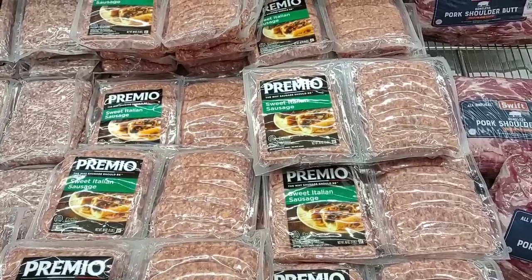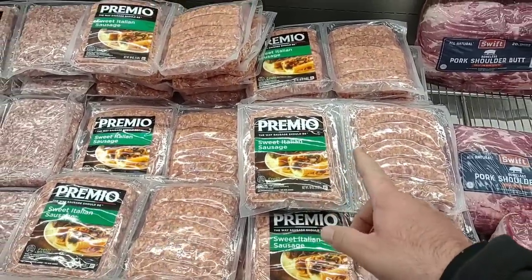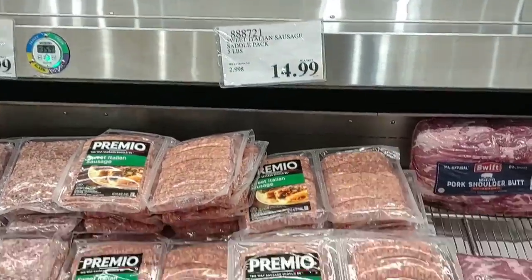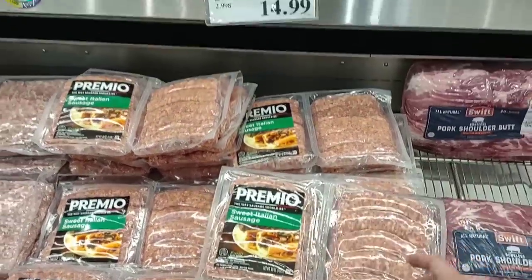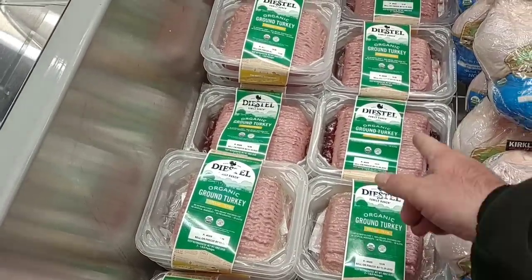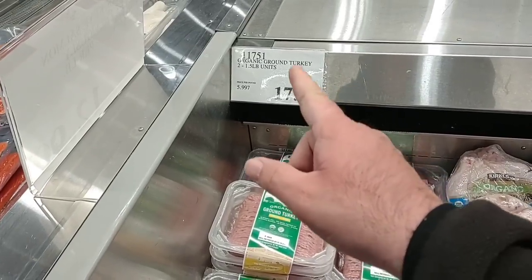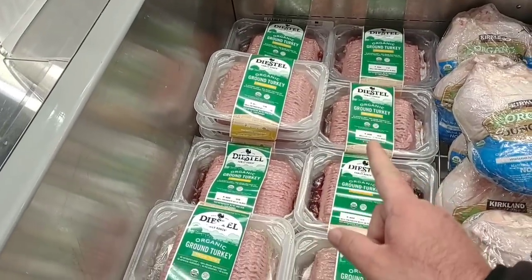Somebody left a comment to check out the Premio Sweet Italian Sausages. Didn't see them last time — they do have them now. It's five pounds for $14.99, basically four packs, which seems like a pretty good deal. I'll have to try these at some point. We also got comments on the Dietzel ground turkey — they do have it, it's organic ground turkey, two one-and-a-half pound packages for $17.99.